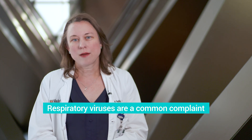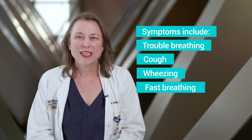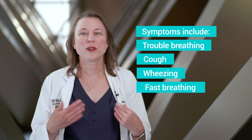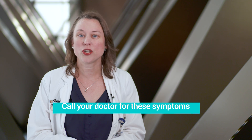So definitely in the summer, if your child is exhibiting symptoms like trouble breathing, cough, wheezing, retractions — meaning you can kind of see their ribs move when they're breathing — or breathing really fast, which we call tachypnea, you would want to contact your doctor because they may want to test your child for some of those more common winter respiratory viruses, but in the summer.